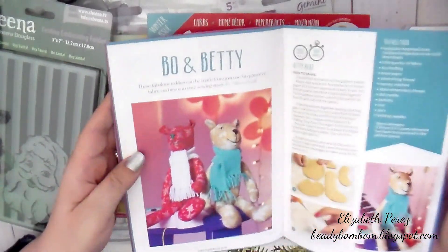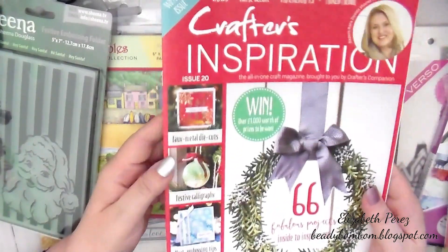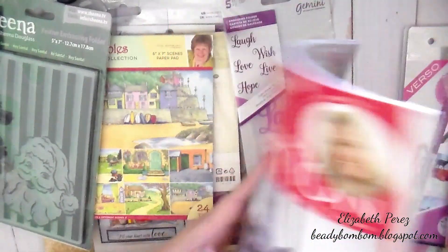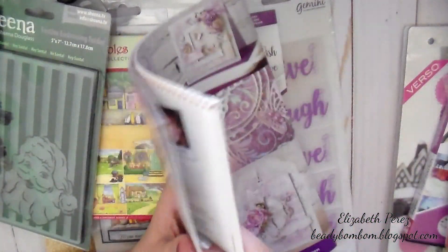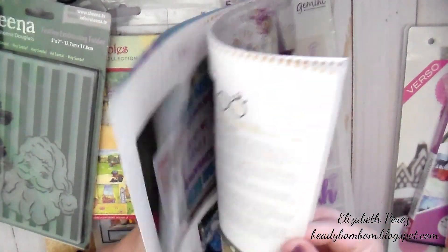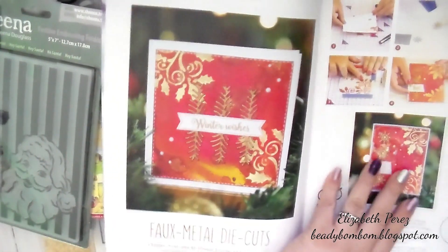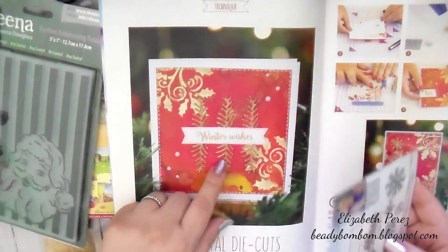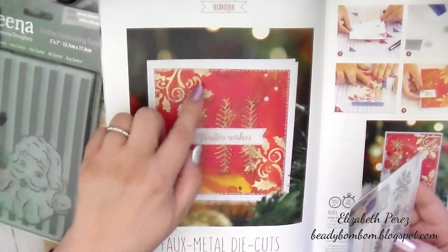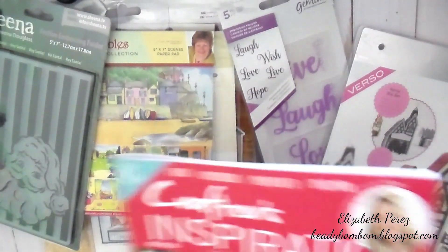And then here is a Crafters Inspiration magazine — it's the winter issue. So you get more ideas. Here's a sample of how you can do that card using those dies. Right here — so the dies, look at that. You just put it this way, and here are the little branches, and then you can do some stenciling as well. That is so cool. I can't wait to play with this. Thank you so much. So that all came in this little box.